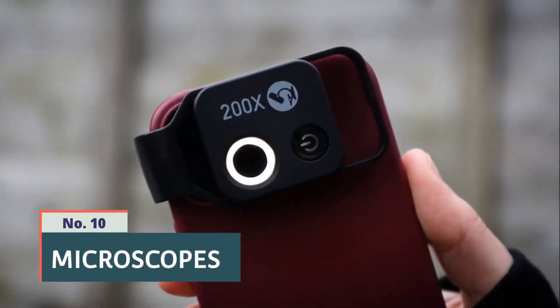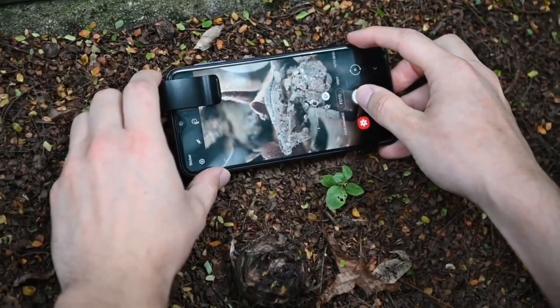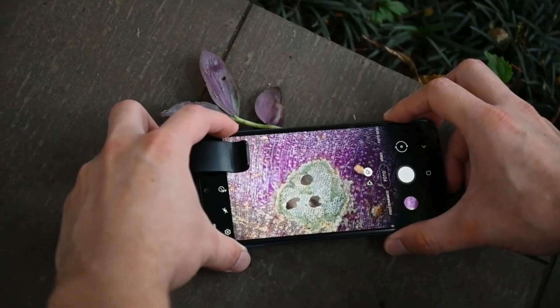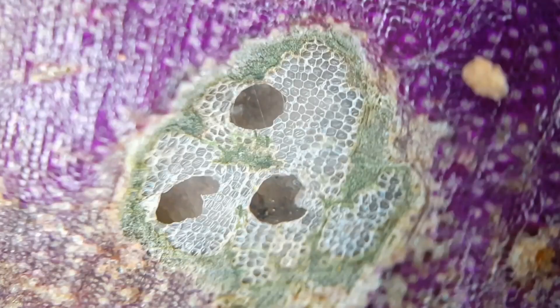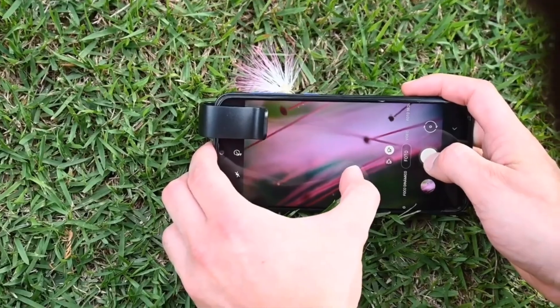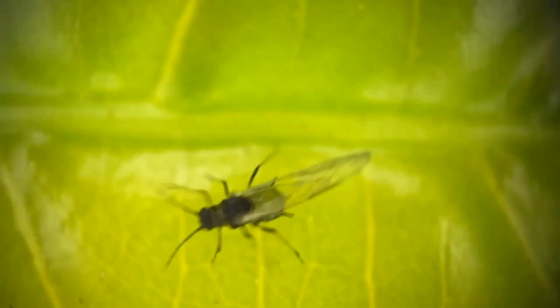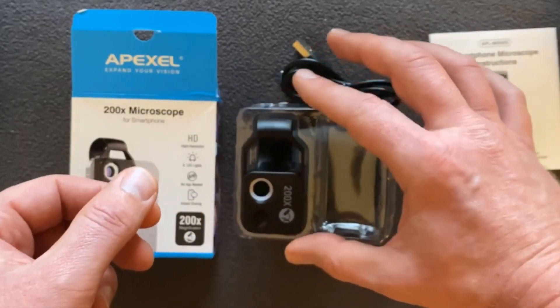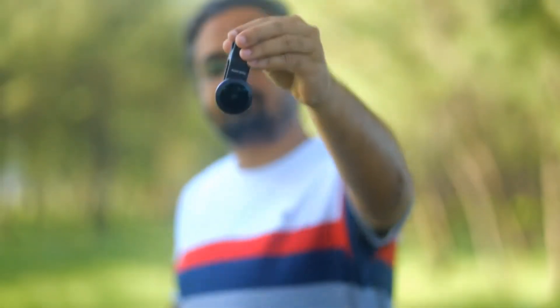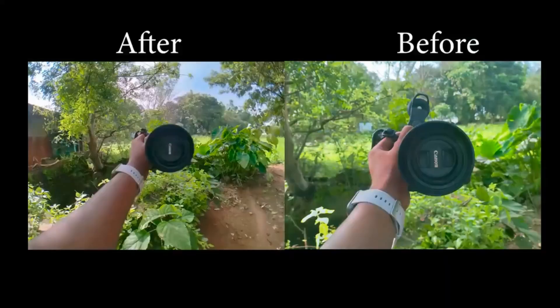Number 10: Microscopes. Microscopes are accessories that can be attached to smartphones, turning them into powerful magnifying tools. These attachments typically come with high-quality lenses and LED lights to provide clear and detailed images of small objects or structures. Microscopes for smartphones are widely used in fields such as science, education, and hobbies, allowing users to explore the microscopic world with ease. They are compact and portable, making them convenient for on-the-go use and capturing high-resolution images or videos for further analysis or sharing.